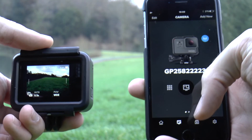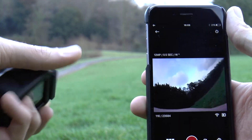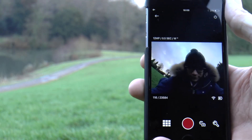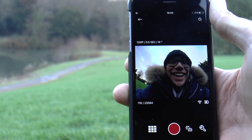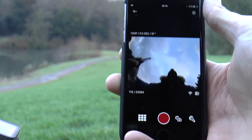Connecting your phone to the camera is very easy. It lets you control the camera on a bigger screen. Another important thing is that the time lag is very small, so basically you receive live footage right onto your phone.